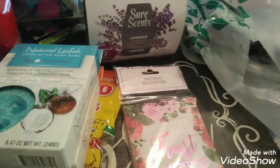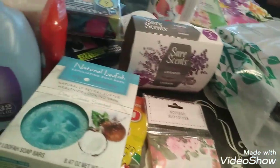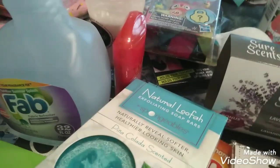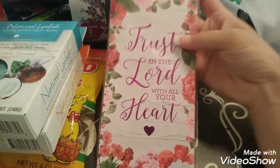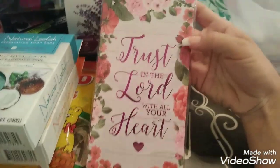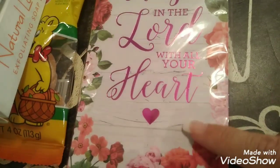I think I'm going to give this one to my mother-in-law. It says 'Trust in the Lord with all your heart.' I love the flowers and it has kind of like a fake wood background. So I got that one for her.